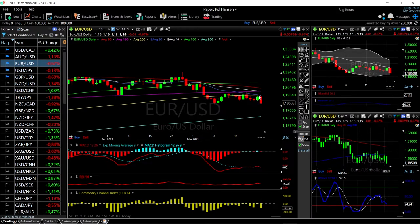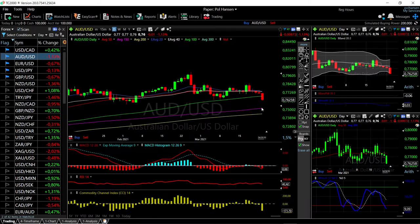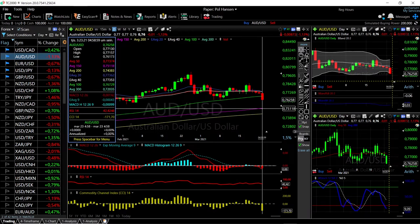Rallies from here will most likely be sold into, as we have tried to rally up towards the 150 and the 20 exponential — all of them have failed and have basically been sold into. The AUD/USD absolutely fell apart today — we're down 1.13% in the AUD/USD, trading well below the 100 moving average and heading straight for the 150 moving average here at 0.75.